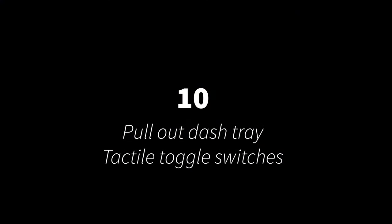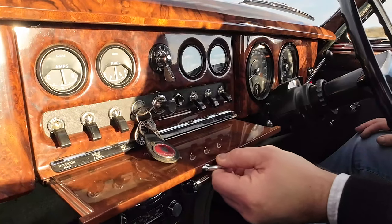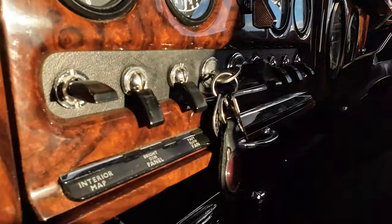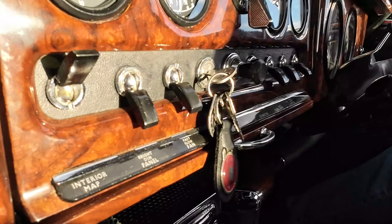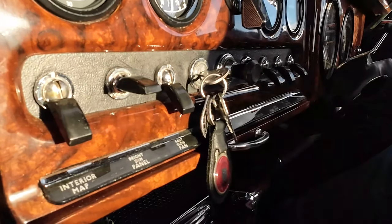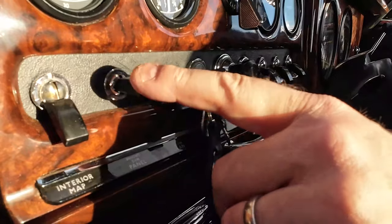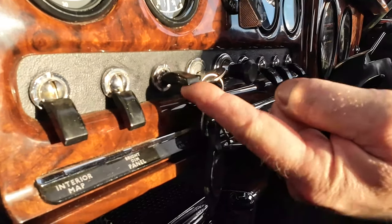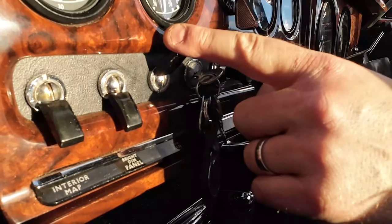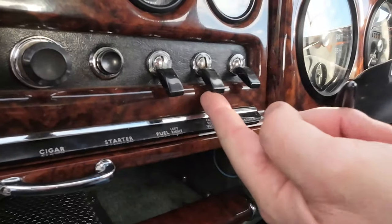In number ten we have the pull-out tray underneath the dash, that no doubt was used for drinking tea stored in the thermos flask underneath. This is long before the days of multiple cup holders. And above the tray is this bank of really satisfying to use switches. Another quirky thing about the S-Type that's common with the Mk10 but not the Mk2, is that you actually have two fuel tanks that you have to switch between.